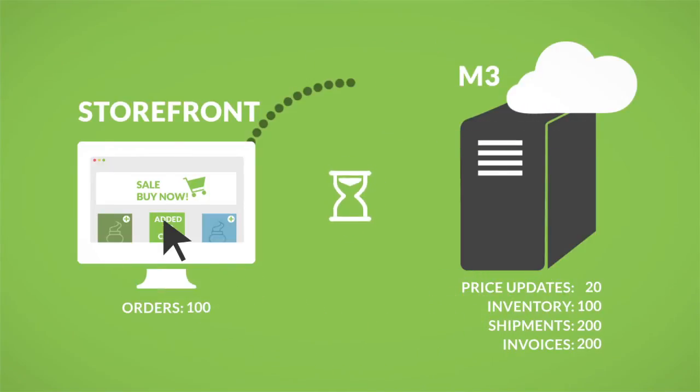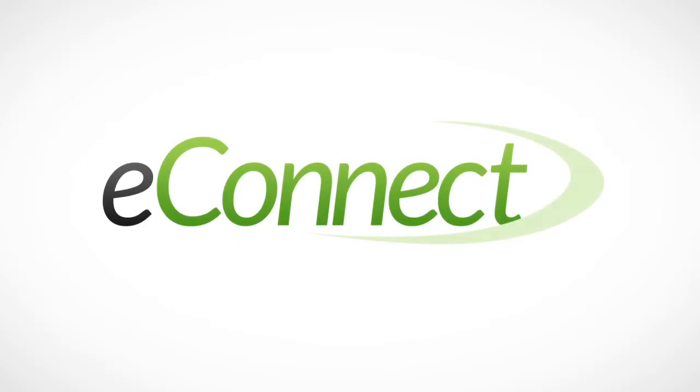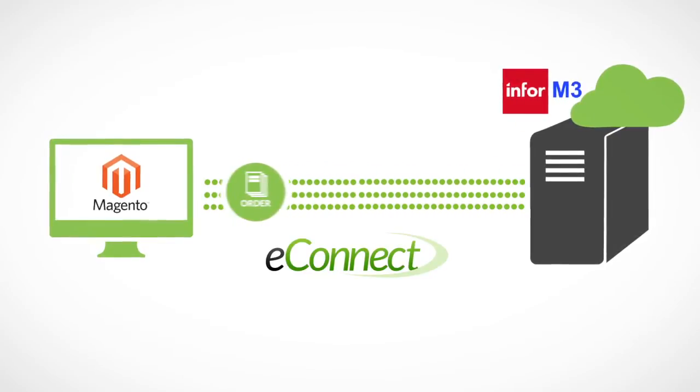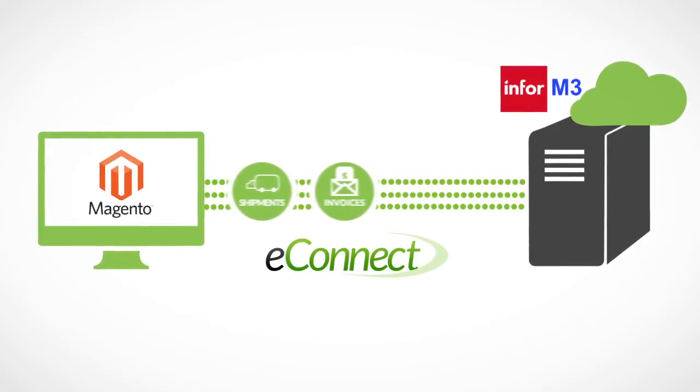And now, actually making that connection can be easy, thanks to LeanSwift eConnect — the only out-of-the-box solution available that seamlessly connects the market-leading e-commerce platform Magento with the powerful ERP solution Infor M3.